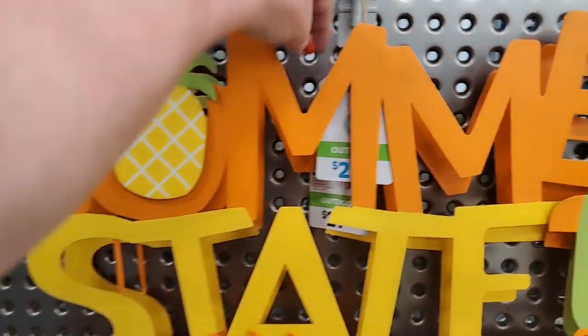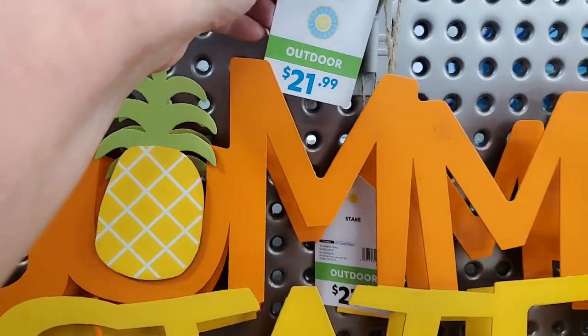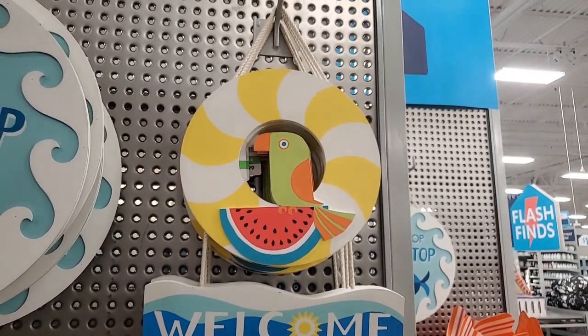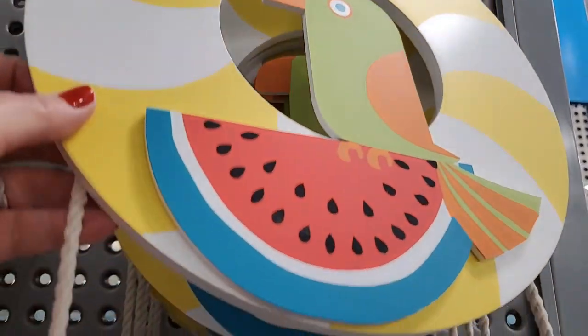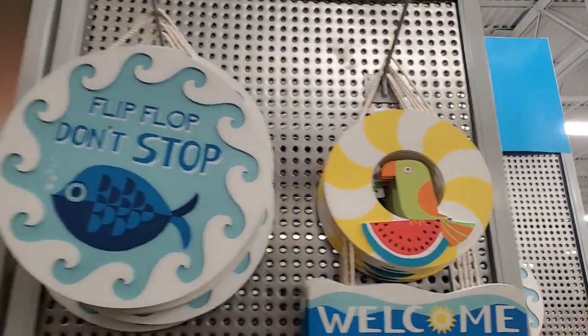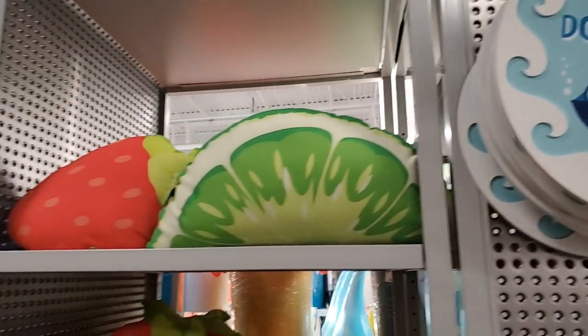Let's see - $21.99 for this one, and this little bird one - very tropical looking. That bird is $19.99. There's the 'Flip Flop Don't Stop' fruit pillows - adorable. Let's check out the price on those.